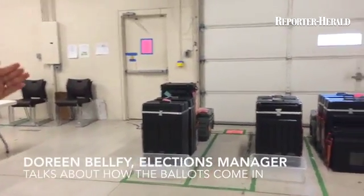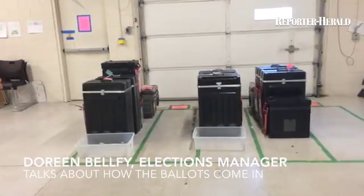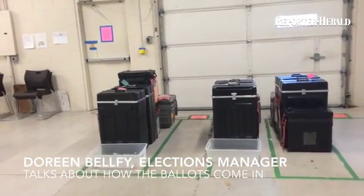All of the ballots come in — the voted ballots that have been dropped off in the 24-hour ballot boxes, and when the Voter Service and Polling Center is open on Monday, they'll be coming in from them as well, daily.